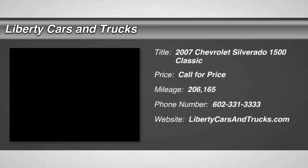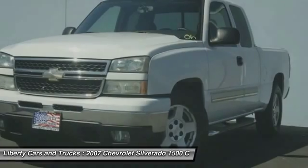The 2007 Silverado 1500. The Chevy Silverado 1500 has the lowest cost of ownership of any full-size pickup.